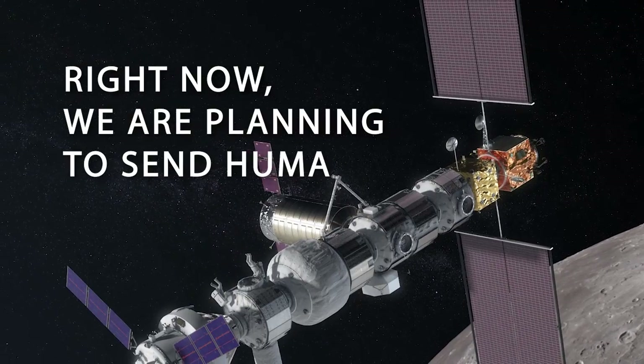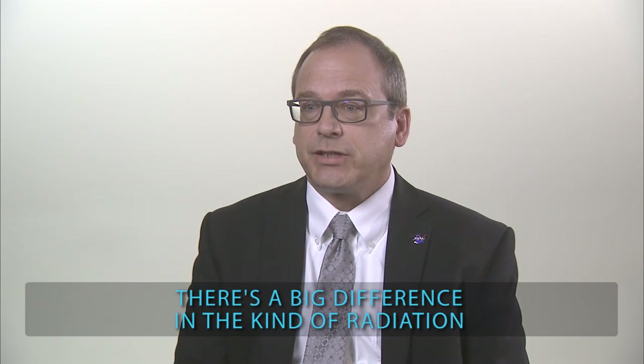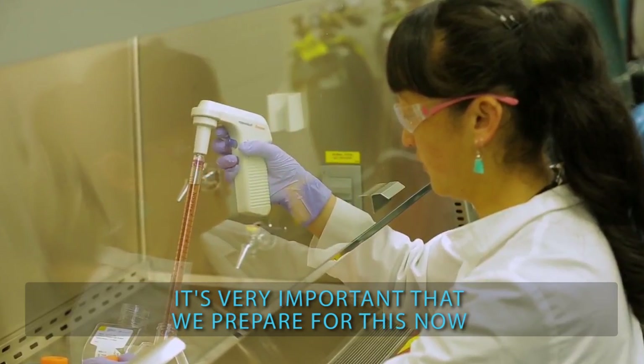Right now we are planning to send humans first to the Moon and then on to Mars. There's a big difference in the kind of radiation that we encounter on Earth versus what we encounter in space. It's very important that we prepare for this now.